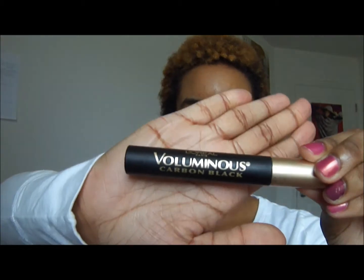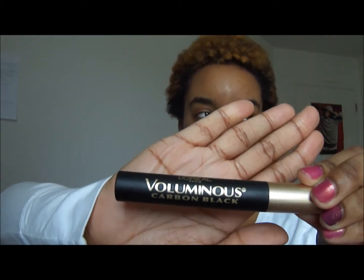Then I have some mascaras. The first one is L'Oreal Voluminous Carbon Black — I just recently got this one, I think it was in January. It had a coupon at Target, a dollar off. It makes your eyelashes look longer, but sometimes it works perfectly and other times it doesn't — it can get stuck on the brush and too much product comes out. But I really love this mascara because it makes my lashes look so long and fake-looking.